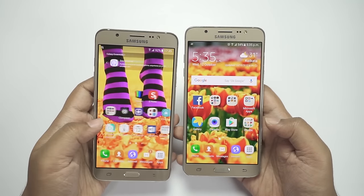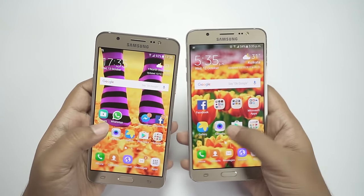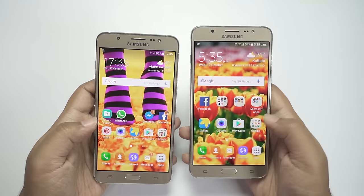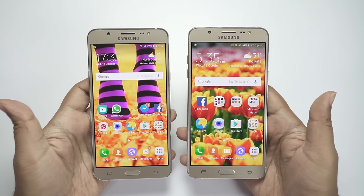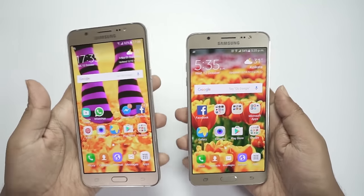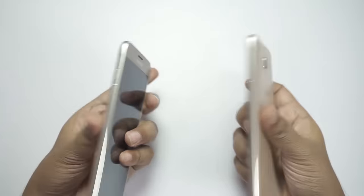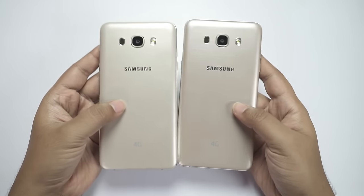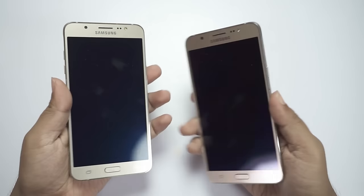We are at the end of this speed test and I hope you found it helpful. You can check the description below for the full reviews on the Galaxy On 8 and the J7 2016. I'd also appreciate it if you subscribe to my channel and keep in touch for more updates. This is Shukesh Banik signing off — have a nice day, guys.